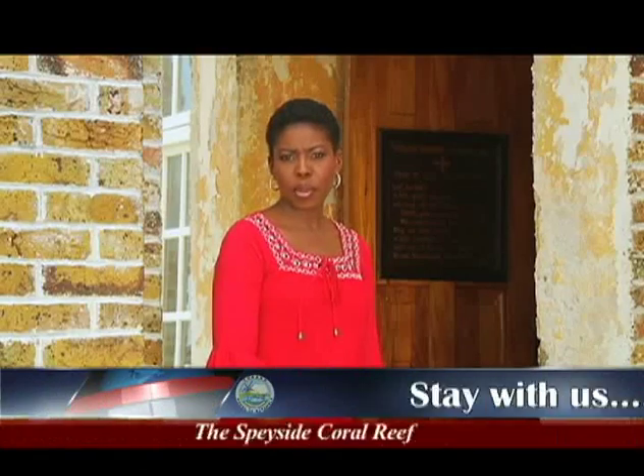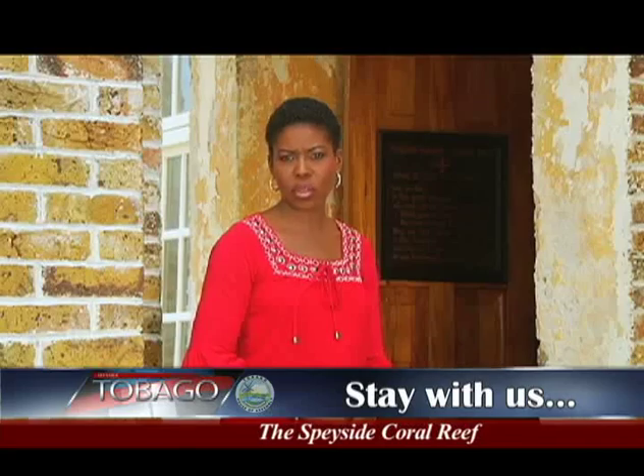It's time to take a break, but do stay with us because when we return we'll tell you about the important role the Speyside Coral Reef plays in the continuation of Tobago's marine life.